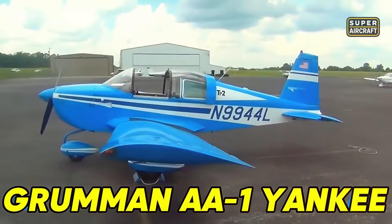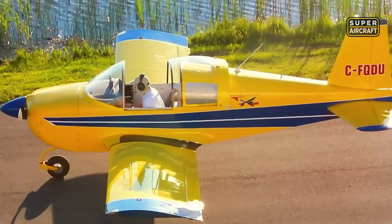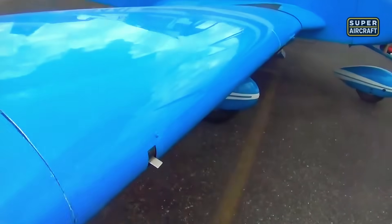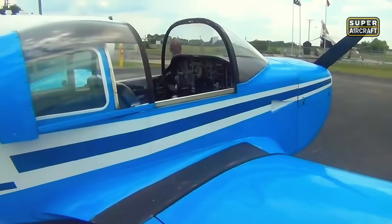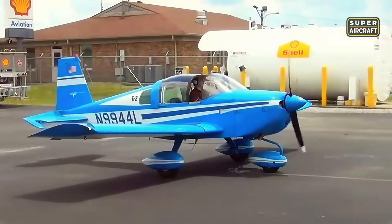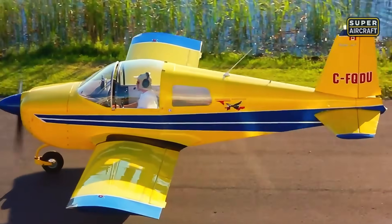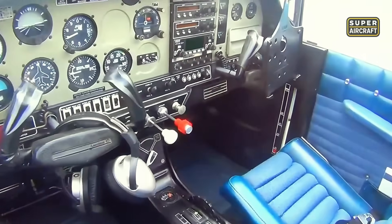The Grumman AA-1 Yankee, a sleek, low-wing, single-engine aircraft with side-by-side seating for two, rolled off American production lines in the late 1960s, promising affordable sport flying. Built entirely from aluminum alloy with fixed tricycle landing gear, this light general aviation machine looked like a certified dream for budget-conscious pilots. Its compact design and advertised simplicity attracted flight schools and private owners alike, creating a robust market presence that would later reveal hidden maintenance traps.